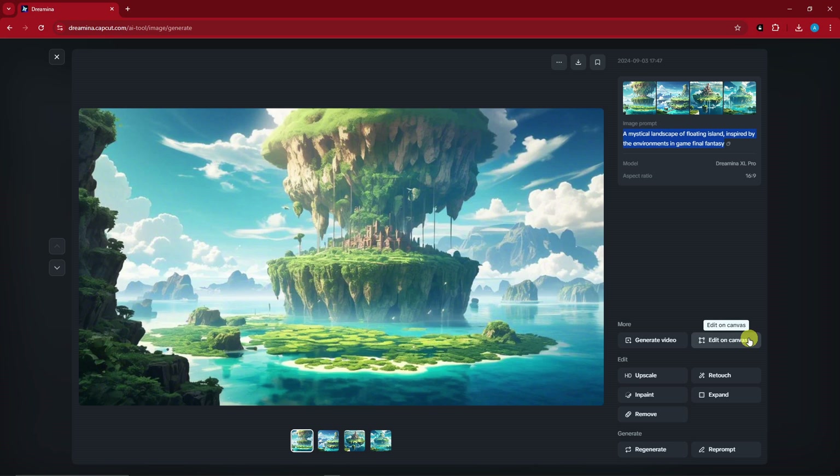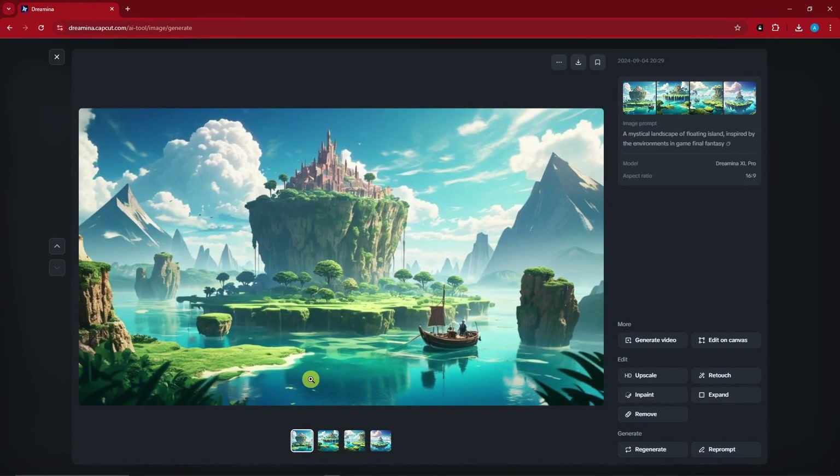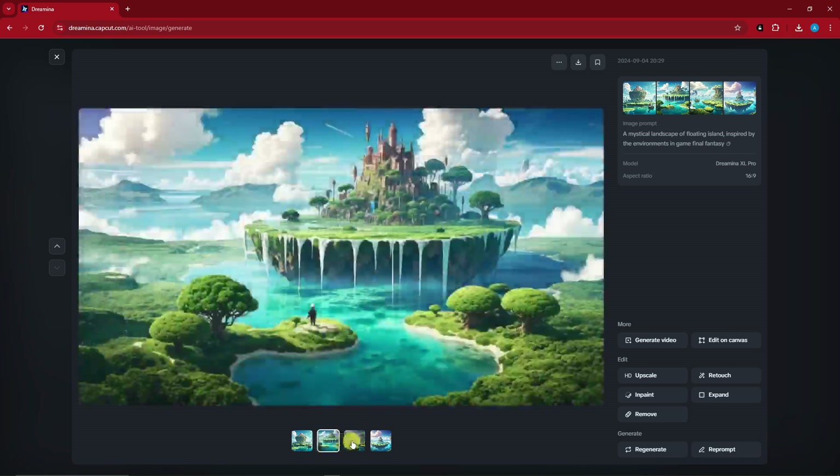You can also edit on Canvas for this exact photo, which I'll include in the next video. For editing, we have Upscale, Retouch, Inpaint, Expand, and Remove. We can also Regenerate or Reprompt if you're not satisfied. I'm going to click on Regenerate — here are the new four generated images based on our original prompt. I did not change anything; I simply clicked Regenerate.